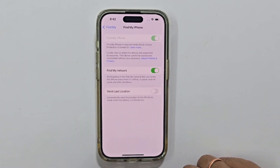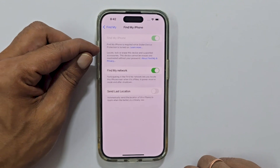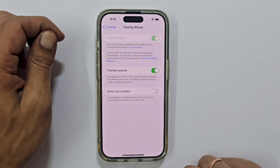As you can see on my screen, the Find My iPhone option is greyed out. It is stuck like this because Stolen Device Protection is turned on. We need to disable that first.